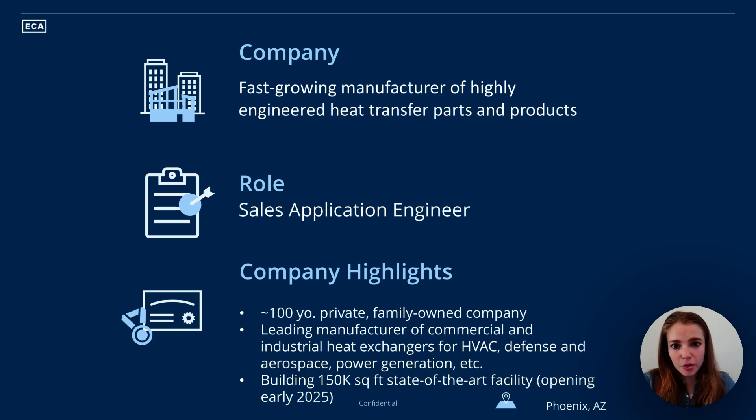They're hiring due to the fact that their Arizona division has been expanding really rapidly over the last couple of years. They're currently building a new state-of-the-art facility that's going to allow them to scale this division of the company by about 250% early next year. The role's going to be based on-site in Phoenix, with their new facility in nearby Mesa.